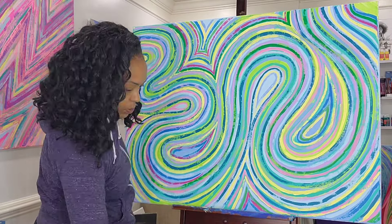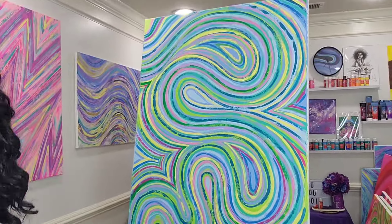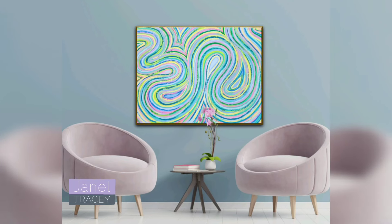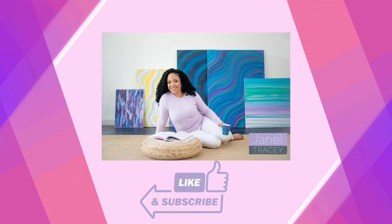I think the painting is just about done, so let's take a look at it. I am really liking the way that this one turned out y'all — so happy dance! Here's the final painting and I'm naming this one Eden. Thank you so much for hanging out with me today. Don't forget to hit that like button and I'll see you next time.